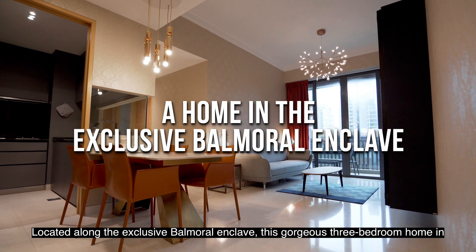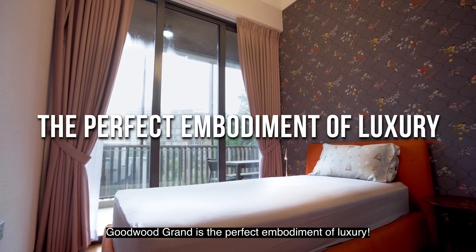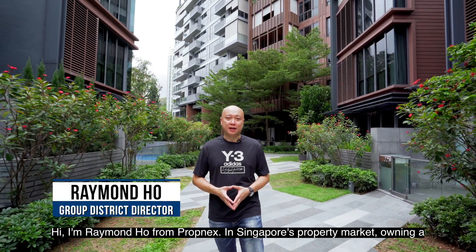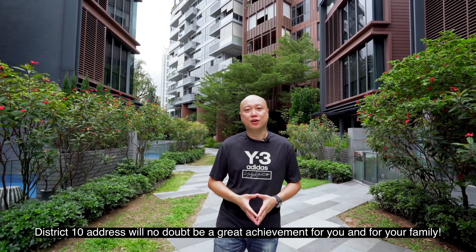Located along the exclusive Balmoral Enclave, this gorgeous 3-bedroom home in Gu'u Grand is the perfect embodiment of luxury. Hi, I'm Raymond Hong from Portnext. In Singapore's property market, owning a prime district address will no doubt be a great achievement for you and your family.